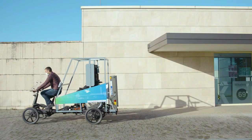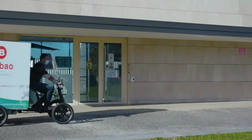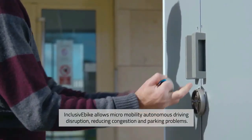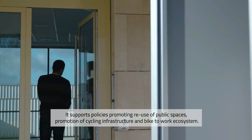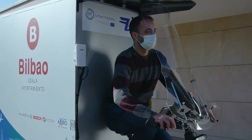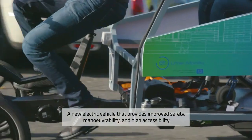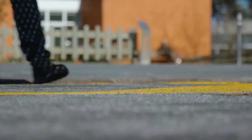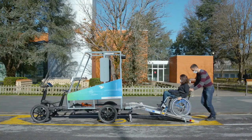Inclusive_e-bike offers a safer and more comfortable cycling vehicle that will significantly enlarge the use of e-bikes within cities, contributing to worker well-being while ensuring social distancing. It can offer urban personalized transport to people with limited mobility, as well as freight transport for last-mile delivery of goods. The project team will deliver a new Inclusive_e-bike prototype featuring innovations to improve safety, comfort, and accessibility, while supporting policies promoting cycling infrastructure and bike-to-work ecosystems.